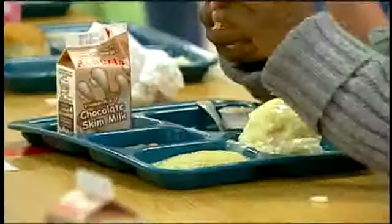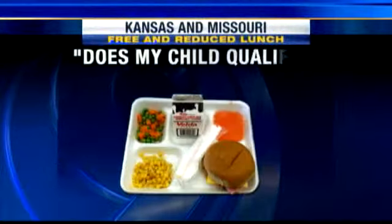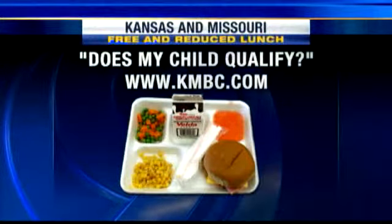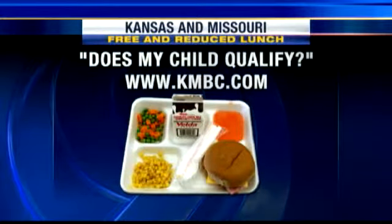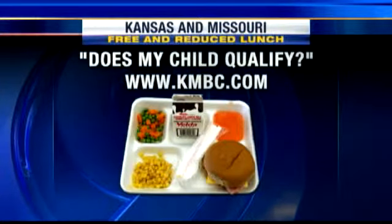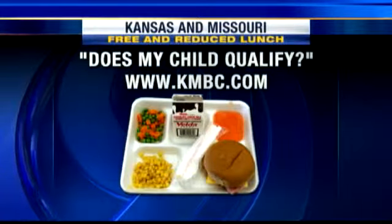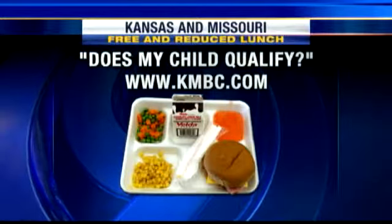Which can mean a big difference in how your child handles her day. We want to let you know more information — if you still have questions about whether your child qualifies, we have answers for you. We have income guidelines broken down by the numbers. Just go to our website, knbc.com, and look in our back-to-school section. Of course, you can also get a form to apply for assistance at your school's front office.